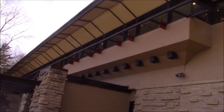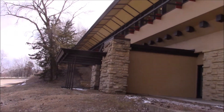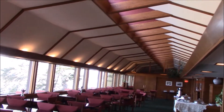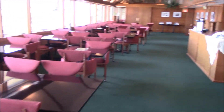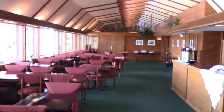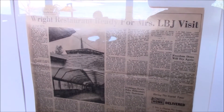The Visitor's Center is inside the 1953 Riverview Terrace restaurant, designed by Frank Lloyd Wright. First Lady Lady Bird Johnson visited Taliesin and the restaurant in 1967.